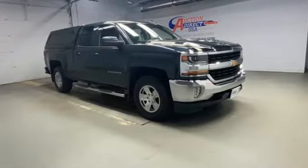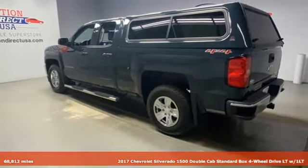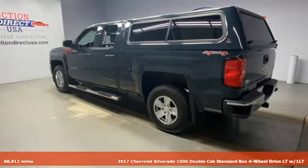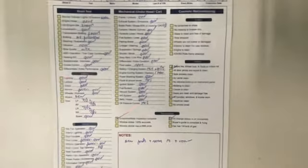Here's a 2017 Chevrolet Silverado 1500. When your livelihood depends on whether your truck can handle the load, this is the one to buy. It comes nicely equipped with features you'll love.